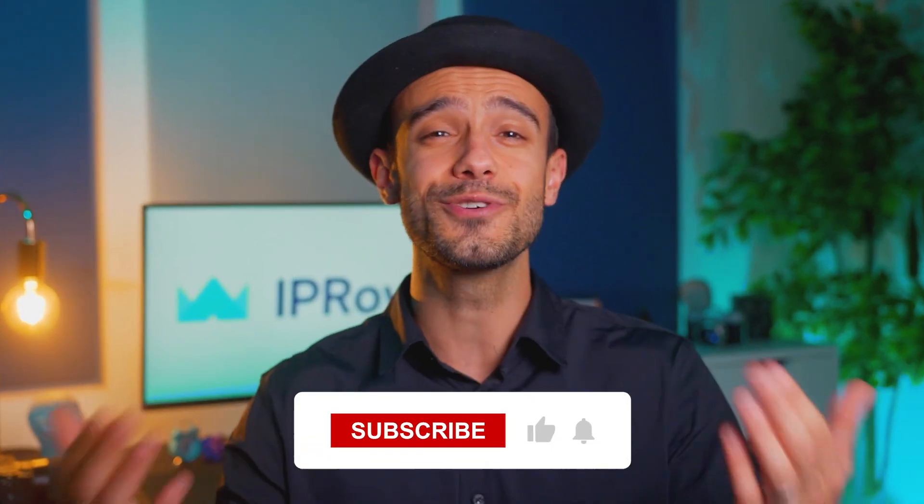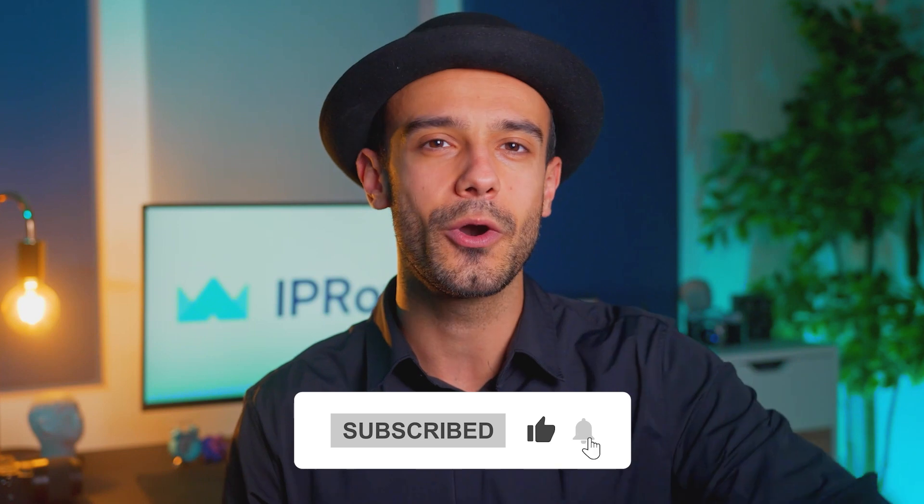Thanks for watching. If you enjoyed it, subscribe to our channel, click the bell icon, and check out our next video about residential and data center proxies. Until next time.